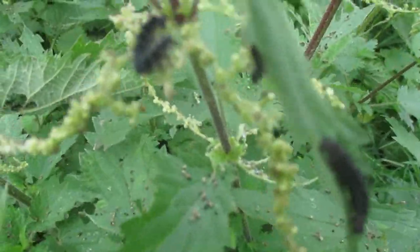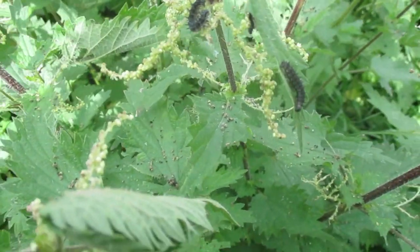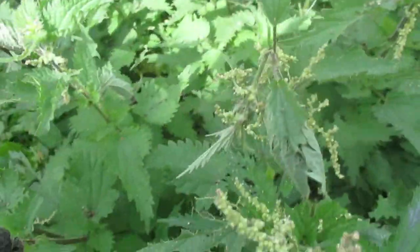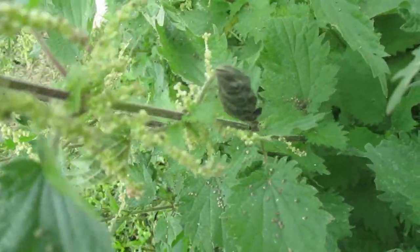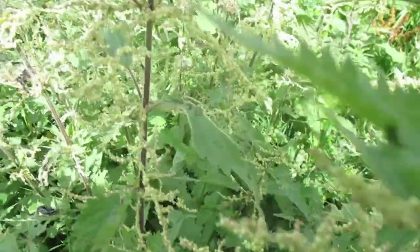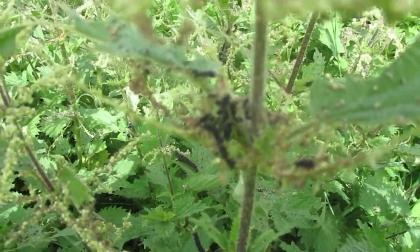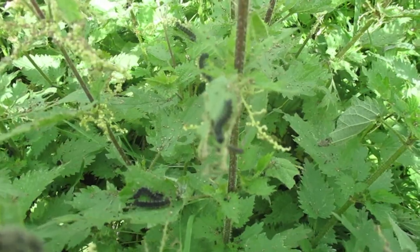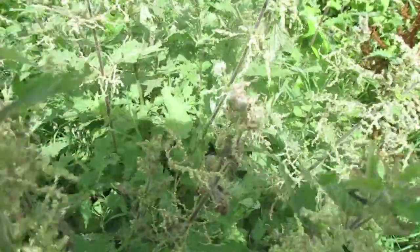They're on every nettle just about. What's even more difficult to see is the way that they cocoon some of the leaves over. I'm getting stung to bits, but there's a little caterpillar inside. It's great when you can get right in and see all the little babies in there — back to what old gardens used to be like in the 70s.